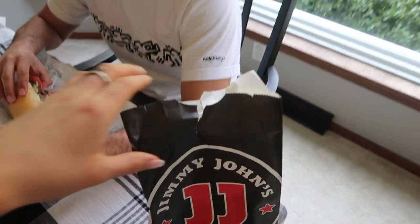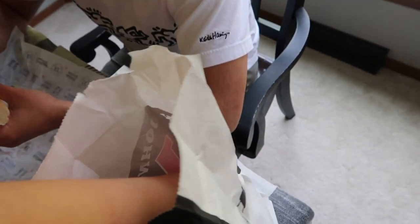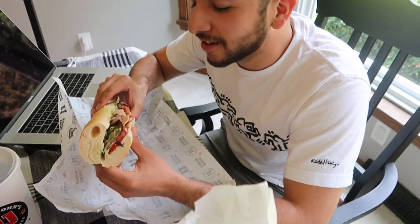Spencer saved the day and brought over some Jimmy John's. I'm so excited — I always get a turkey tom. We love Jimmy John's. I feel like there isn't any in New York, at least that I know of. Spencer got roast beef and turkey — it's like our favorite fast food other than Chick-fil-A.